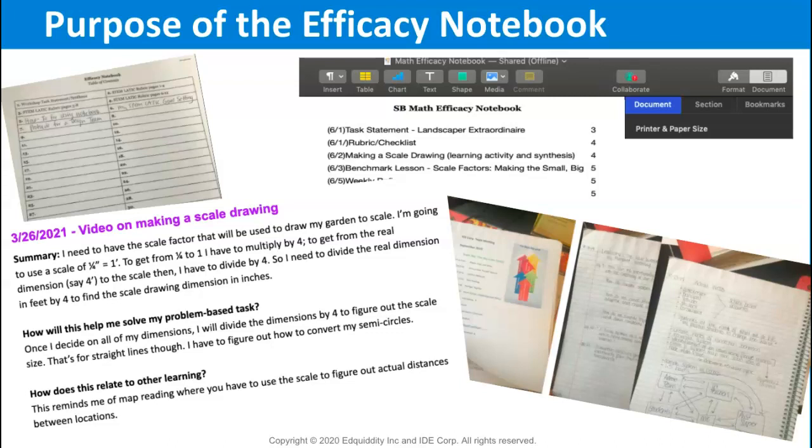The purpose of the efficacy notebook is to encourage personal reflection to deepen the learning experience. This leads to an increase in content engagement and retention of learning. The efficacy notebook is unique for each student, as individuals decide the contents of the pages based on personalized learning paths.